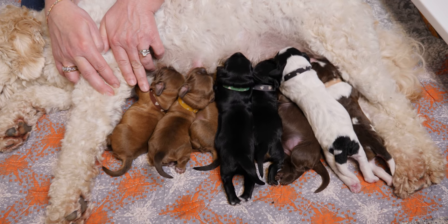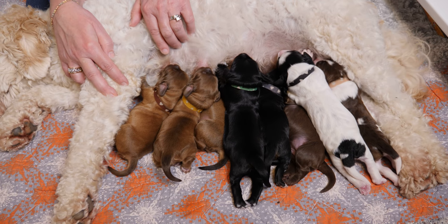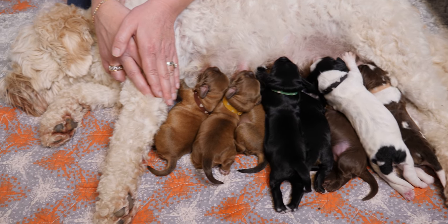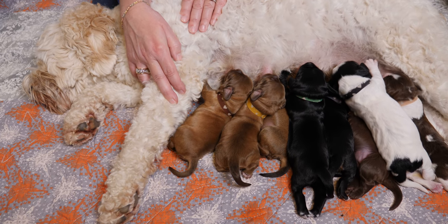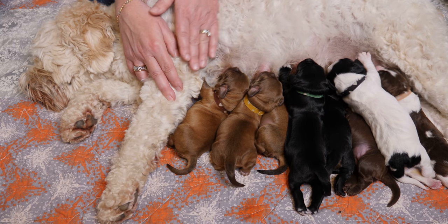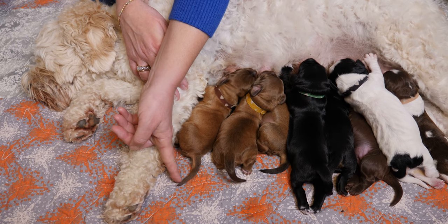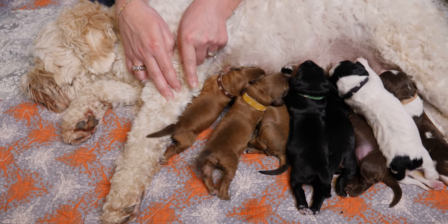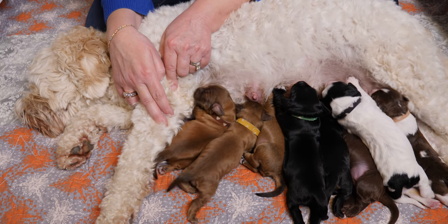Starting over here we have Mr. Brown Collar. He's a boy and he is a sable. You can see his face is a very dark chocolate, whereas his body is a beautiful light golden caramel color. This is one of the hallmark traits of a sable — what makes the sable is darker tips on the coat. Sometimes those tips will be in a cluster, such as on the face, and you can also see on his tail it's darker, and through his body to a lesser extent. He has a dark line down his back, which is fairly common for sables.